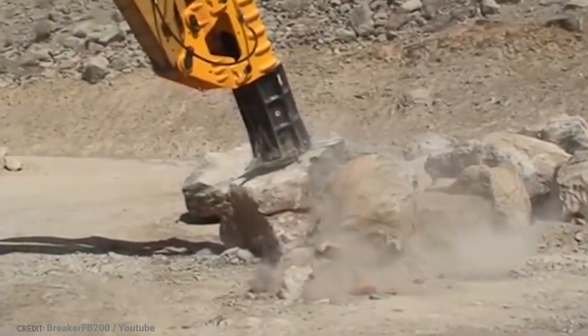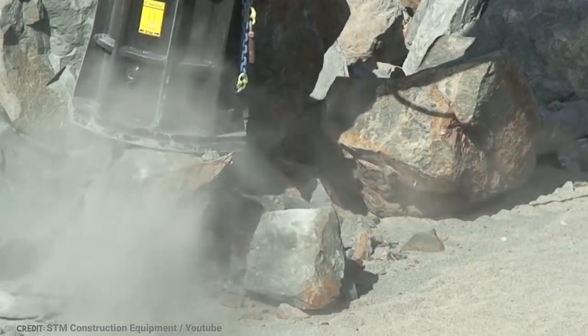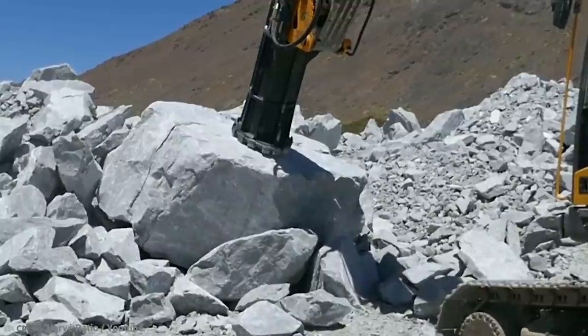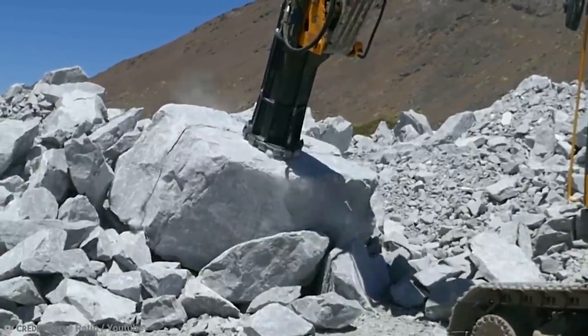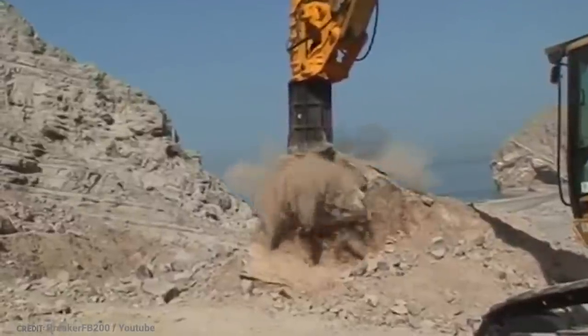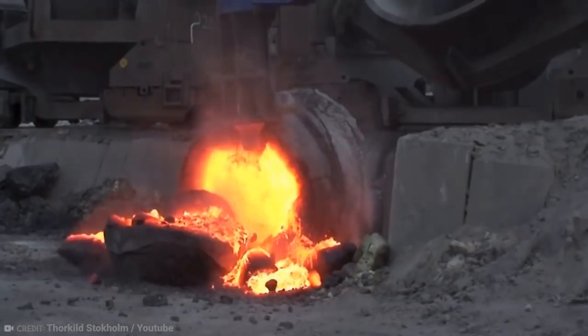The system is pretty simple: a hammer is drawn up a tube and then allowed to free-fall onto the target. The poor rock stands no chance against the mighty hammer and is shattered into pieces in no time. In fact, the harder the rock, the more effective this hammer is, since the increased density results in even more violent shockwaves in the rock, causing it to disintegrate into tiny smithereens.